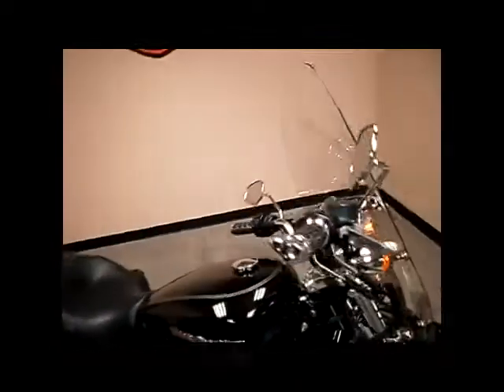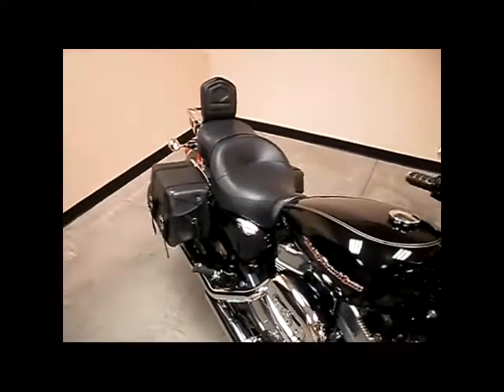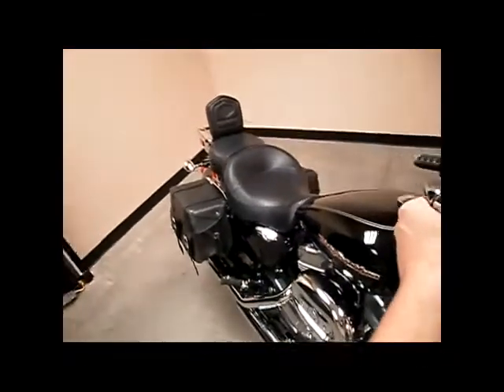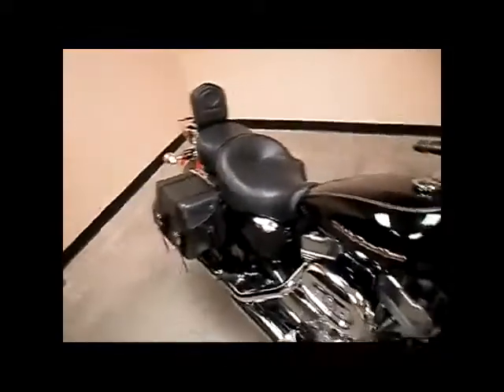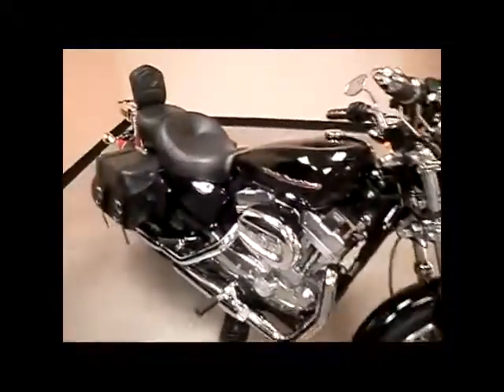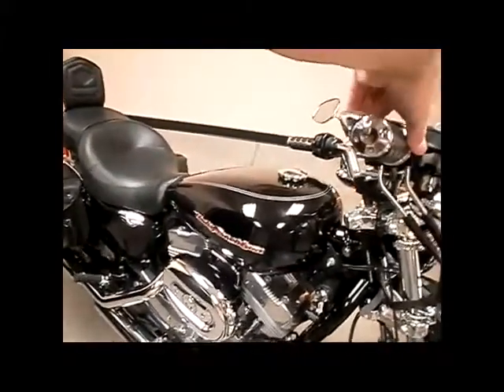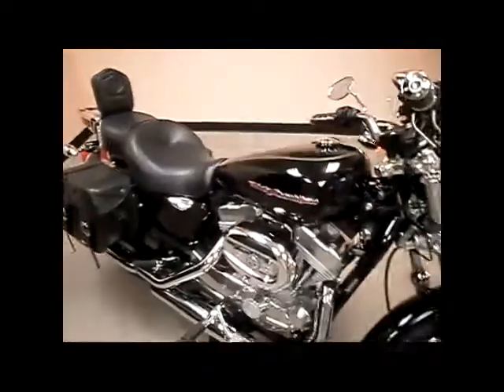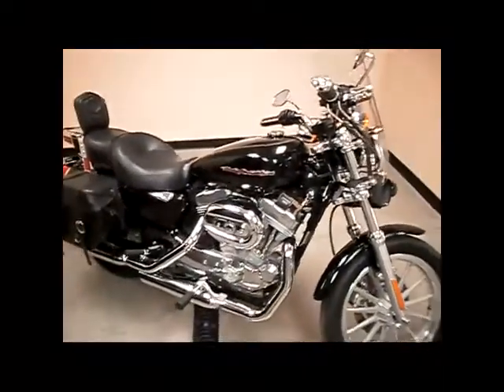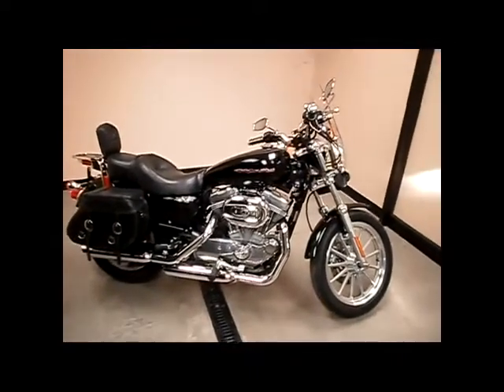This is a nice looking 883 Sportster. Let's start it up and see how it sounds. That's a 2007 883 Sportster, available at Glacial Lakes Harley-Davidson in Watertown.